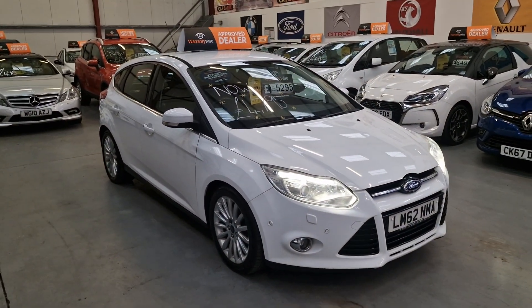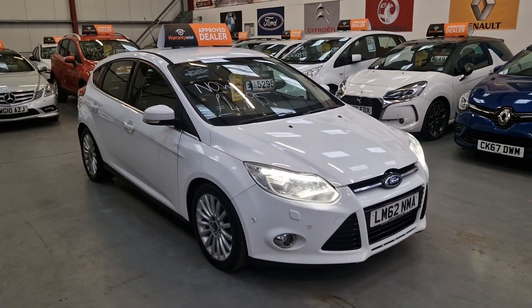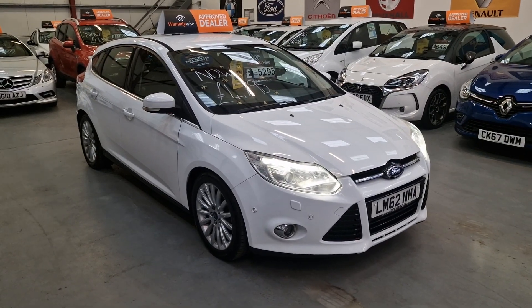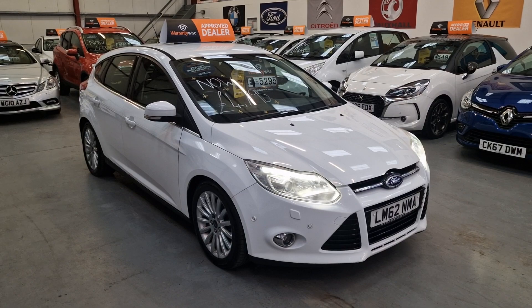So there we have it — our Ford Focus Titanium X 1.6 TDCI diesel, £20 a year road tax. It's going live on our website now; warranty and finance is available.